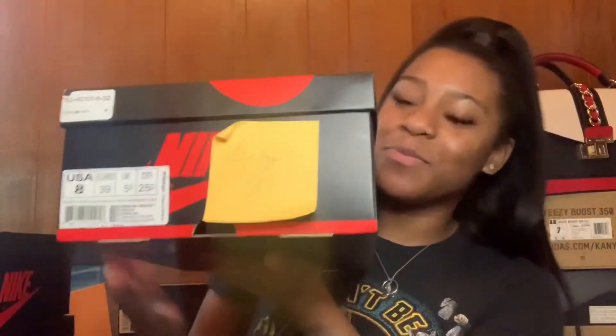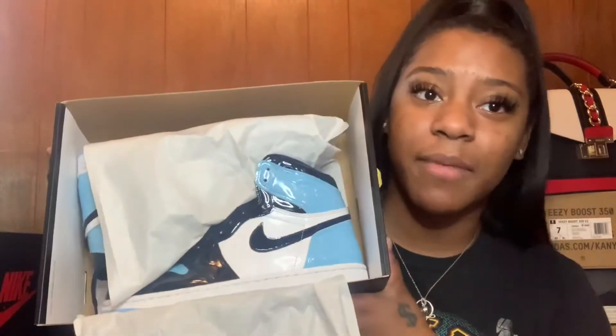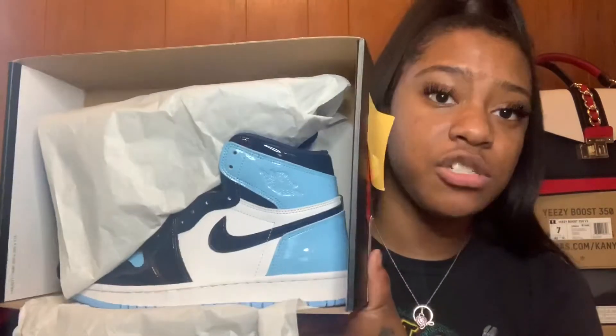This first pair still has the tags and post-it notes with my name on them because they were holding them for me at work. The box says size eight because it's a women's eight — I wear a six and a half in grade school. This pair came out in women's sizing. I've never even worn these yet; they're still sitting in the box. I'm waiting for the perfect outfit. I actually just picked up a graphic tee — it's a throwback Ice Cube picture with black and blue tones — to go with these shoes. This pair is called the Women's UNC patent leather.